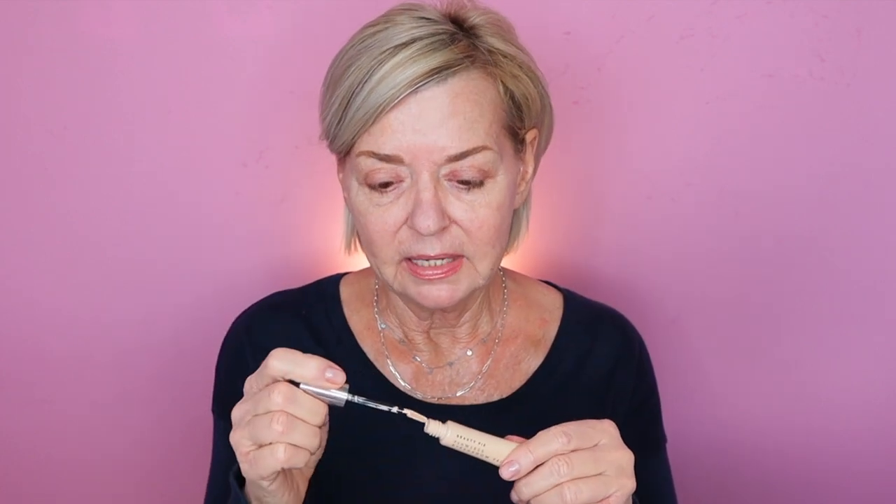For our eyeshadow primer today I'm going to use what's become my new favorite — the Beauty Pie Flawless Eyeshadow Primer. For me it's a mix between the Milani and the Anastasia Beverly Hills: it holds like the Milani and covers like the ABH, but this one is kind of in between both. As I put it on, you can see it has a really opaque finish that does a great job of covering lines and discoloration on my lids.